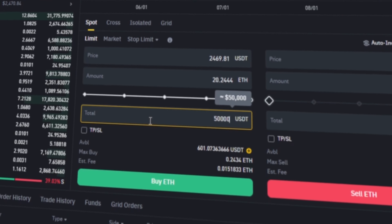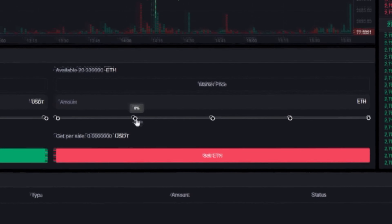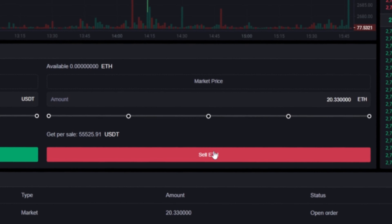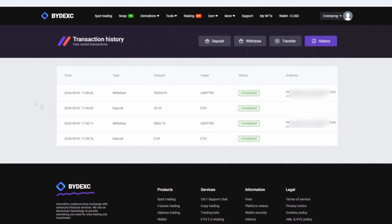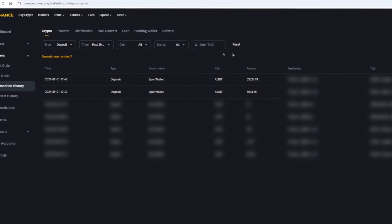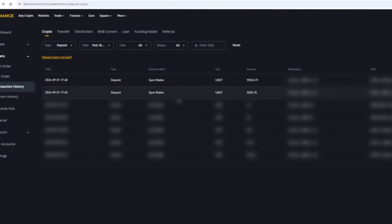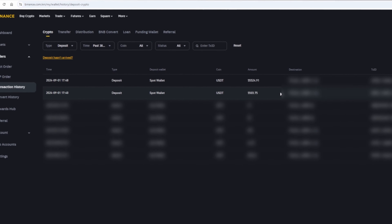Now I will do a round with $50,000. We follow the same methodology. In this way, I have earned more than $5,000 while showing you this video.